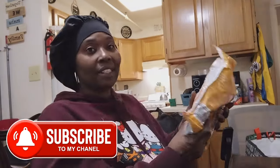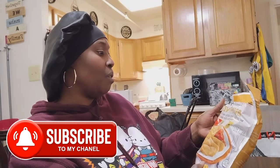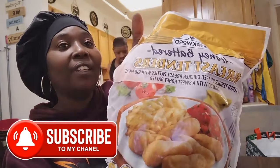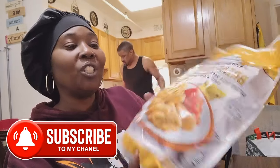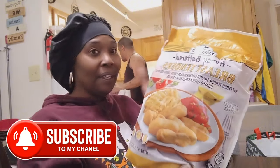I wanted to try these — it's chicken breast tenders, a battered tender-shaped chicken breast patty coated with a sweet honey batter. I got these from Aldi's. This looks good, something I could put in the oven.